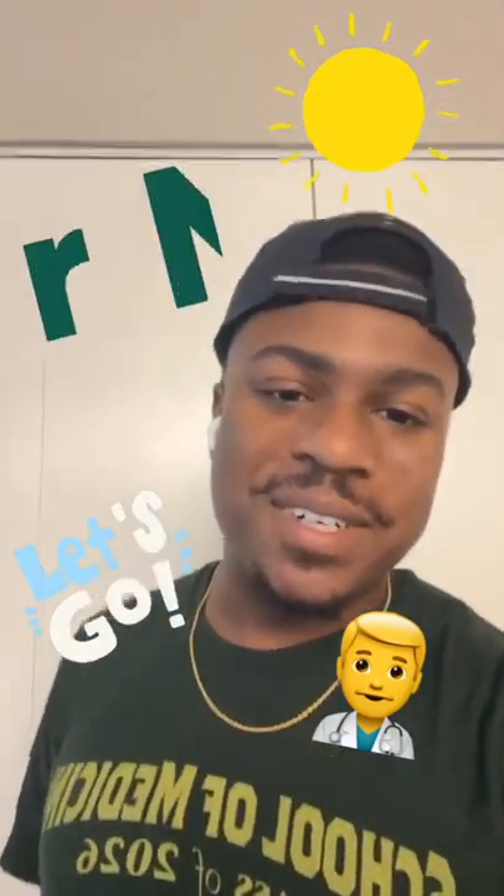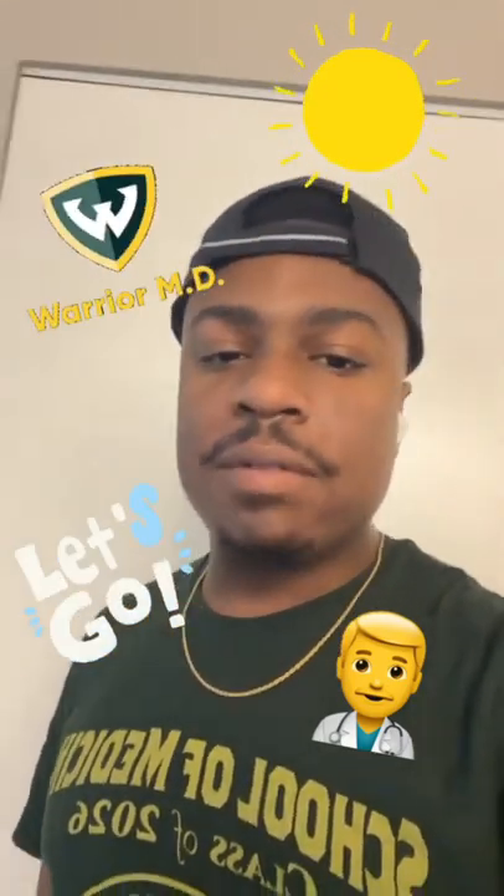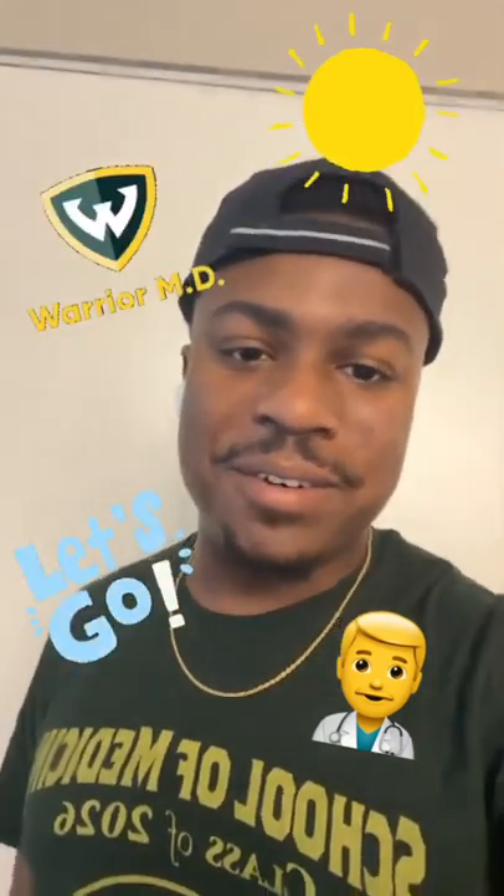What's up, Wayne State Warriors? My name is Curtis. I'm a first-year medical student here at Wayne State University School of Medicine. And today I'm going to take you through a day in the life of a first-year medical student. So let's have a great day.